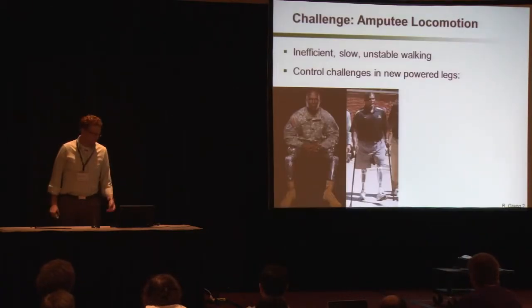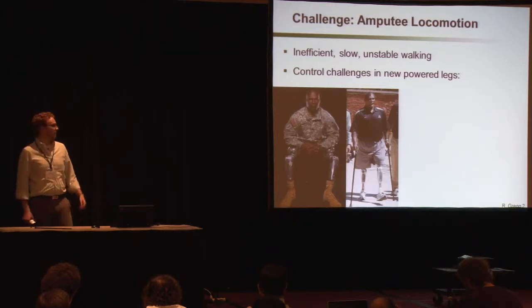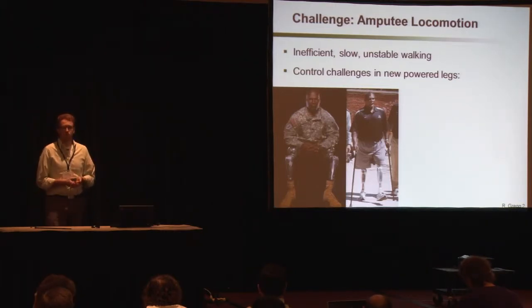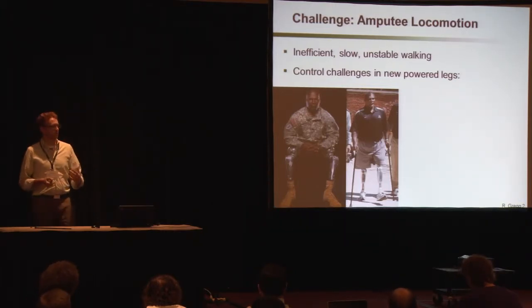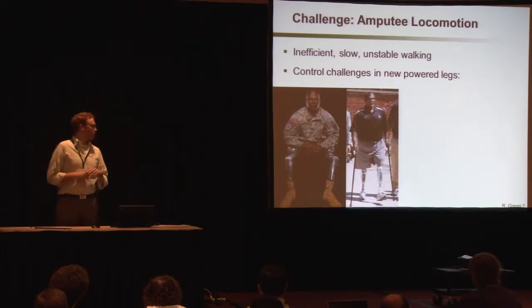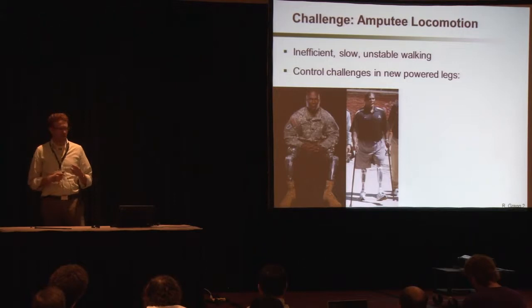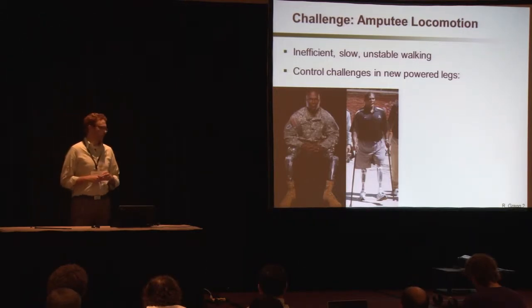Amputees can spend up to three times more energy walking than able-bodied individuals. They really struggle to climb slopes like ramps and hills and especially staircases. Just imagine having to walk sideways to navigate these uneven terrains and still falling over quite often — these are real challenges that many amputees face. These problems are essentially caused by the fact that most clinically viable prosthetic legs don't replace the power-generating capabilities of the muscles in the biological limb.